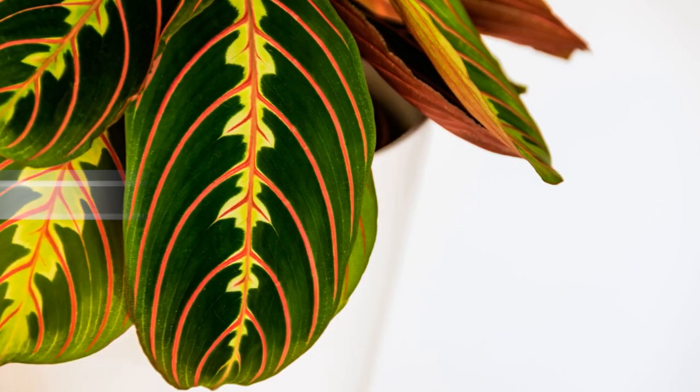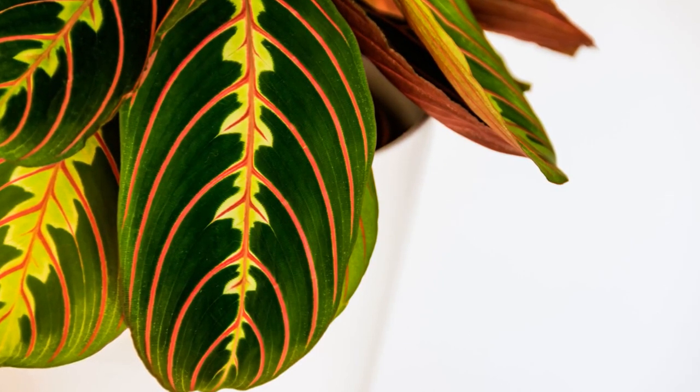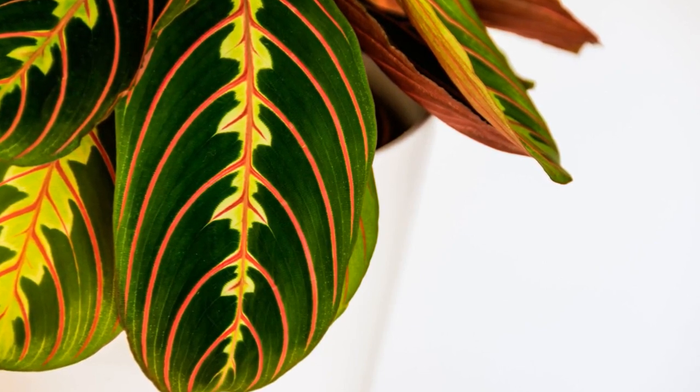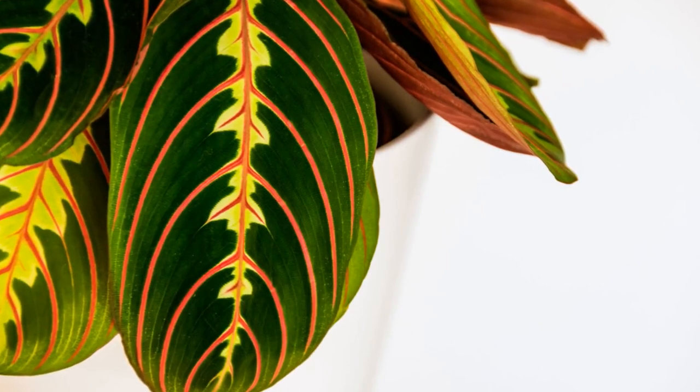Second to last on our list is the red prayer plant. This plant has deep red leaves with green stripes that almost look like a sunrise. Plus, like the regular prayer plant, its leaves fold up at night, adding a touch of movement to your plant collection.